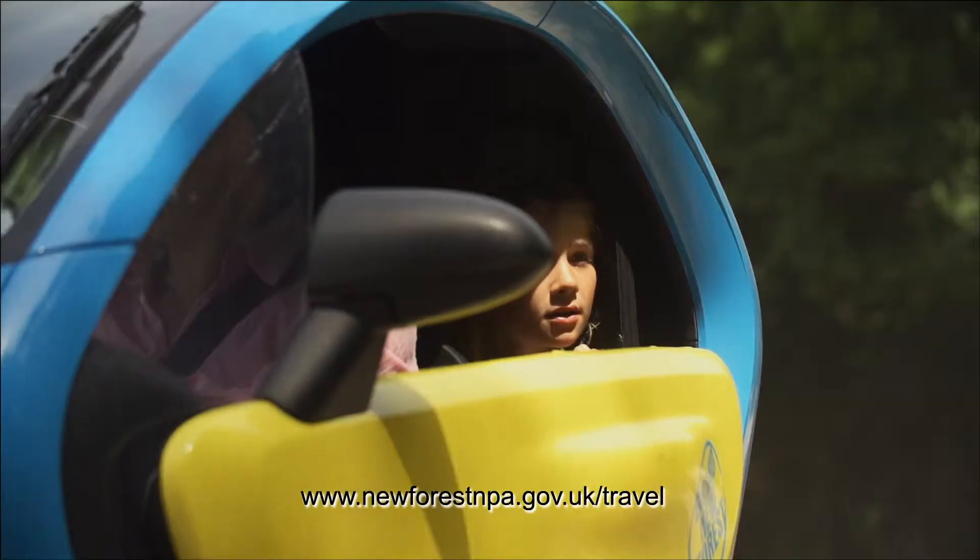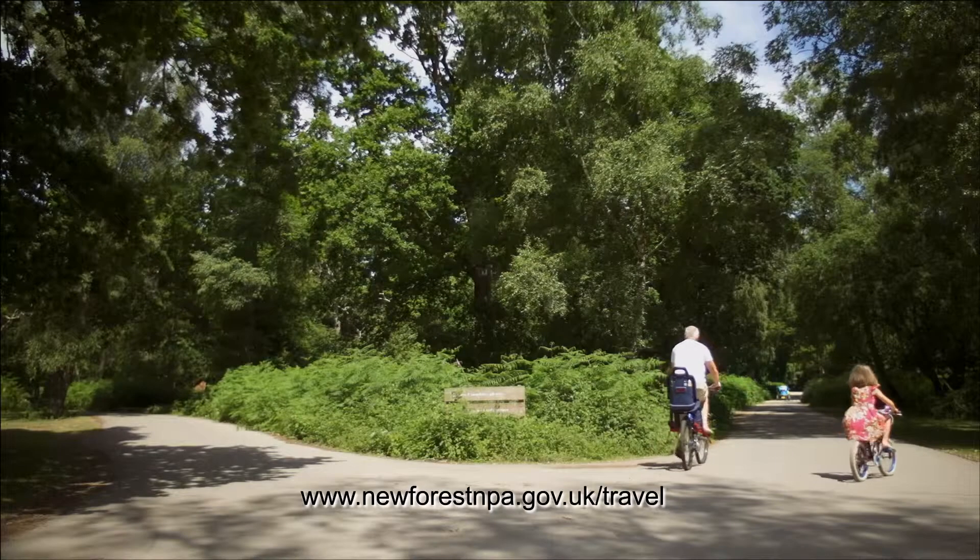So leave your car at home, come to the New Forest. Whether you want to explore by walking, cycling, getting on the New Forest Tour bus or hiring an electric Twizy, you'll have a truly memorable stay.